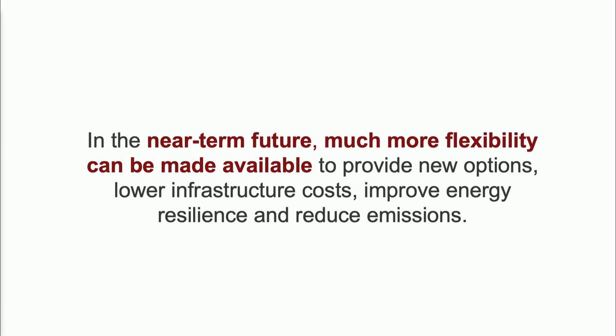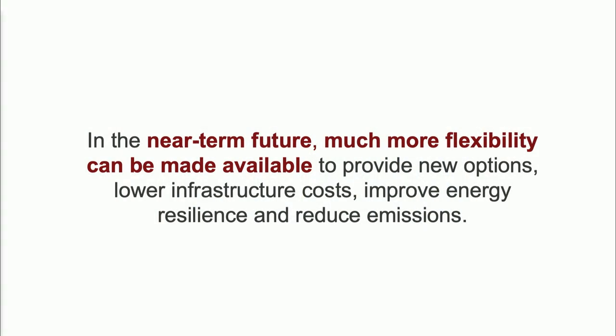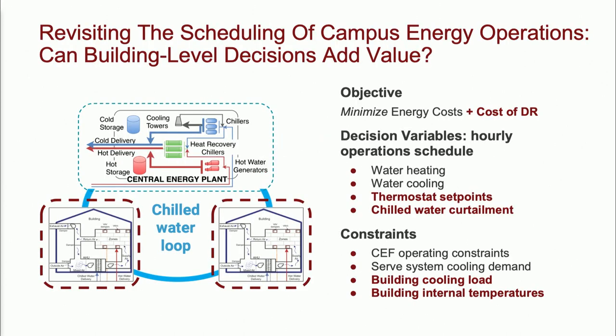Next, I'd like to open what was until now a black box: the energy consumption from the buildings on campus. So far I've considered that load as something I have to meet no matter what for heating, cooling, and electricity. Now I can do thermal demand response. I'm going to add new cost functions and new decision variables — for example, I can change thermostat setpoints inside buildings. If it gets to that, I can start to do some chilled water curtailments. This complicates my optimization problem because in addition to decisions inside the central energy plant, I now need to make decisions in the 150 buildings on campus.